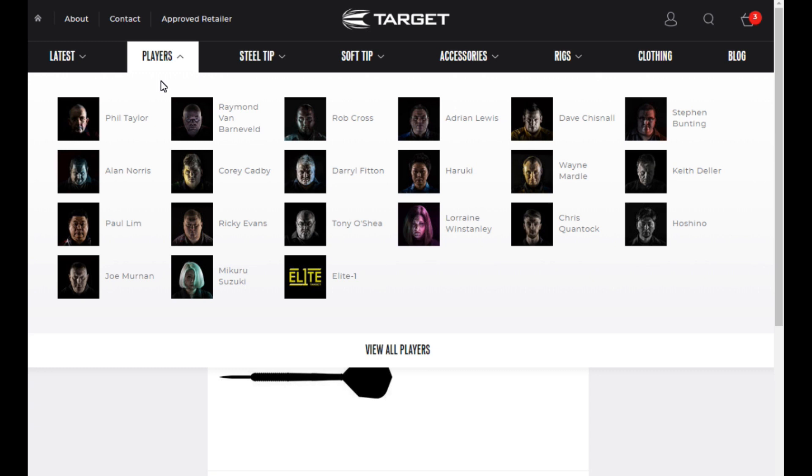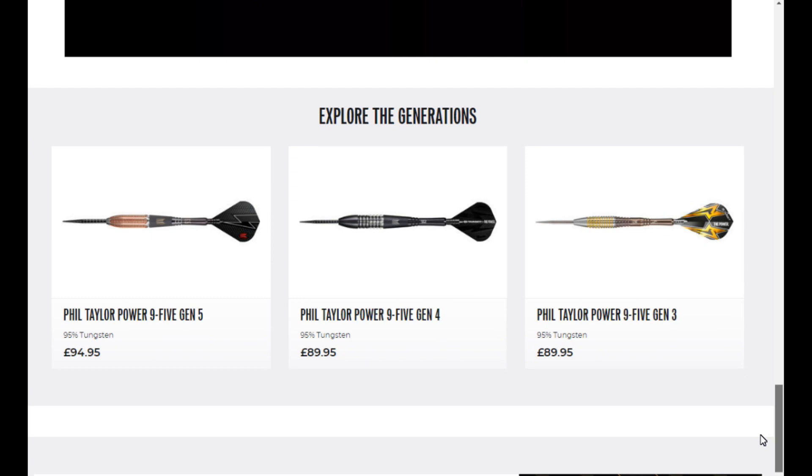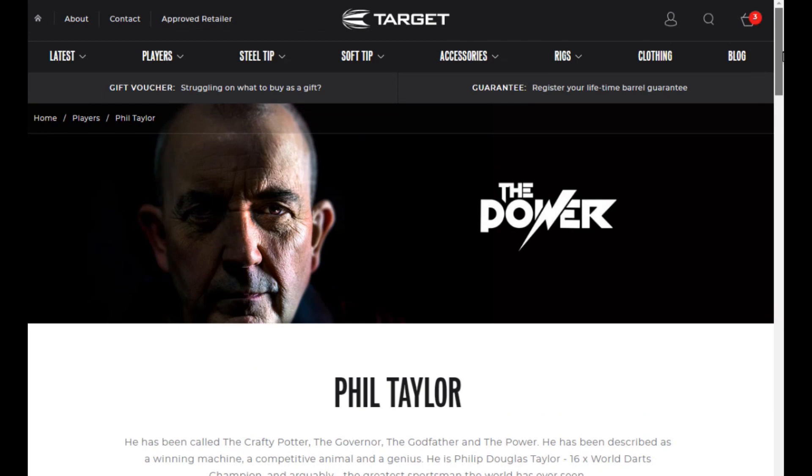The site is very easy to navigate — everything is self-explanatory. Another good feature is the Players section: if you click on Phil Taylor, for example, you get a little background on the player, the darts in their range, and the player's history. That's a nice feature, and it also lists the darts from that player's range below.